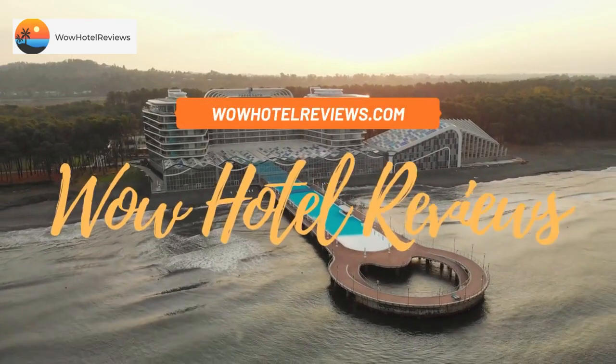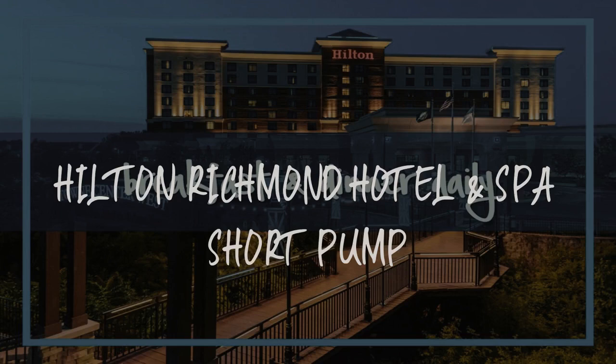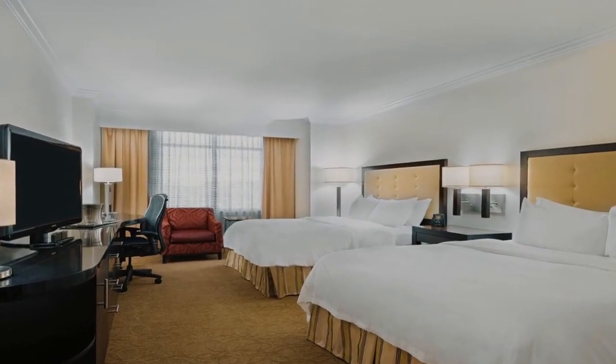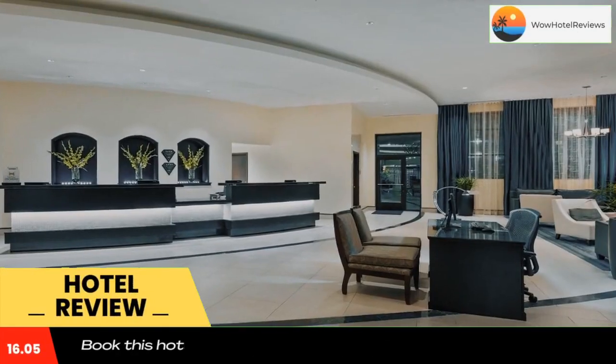Hello guys, welcome to Wow Hotel Reviews. Today I am reviewing Hilton Richmond Hotel and Spa Short Pump. It's a 4-star hotel. Please use our booking.com link in the description to book the hotel and get special pricing.